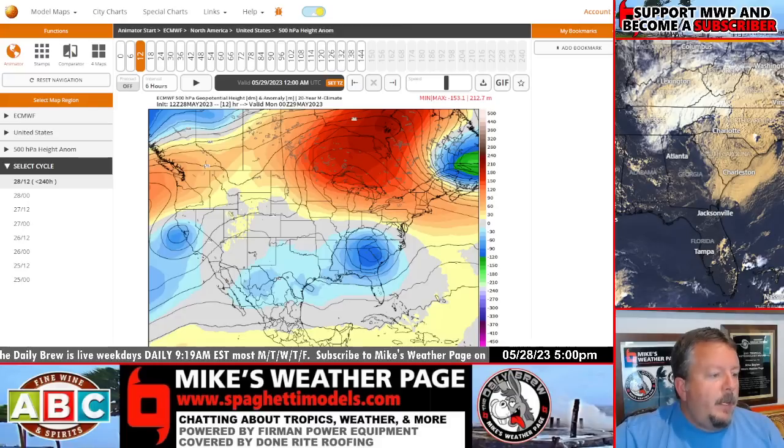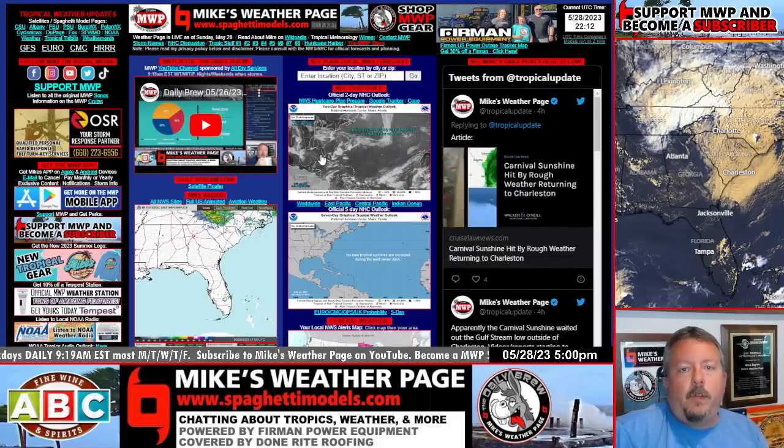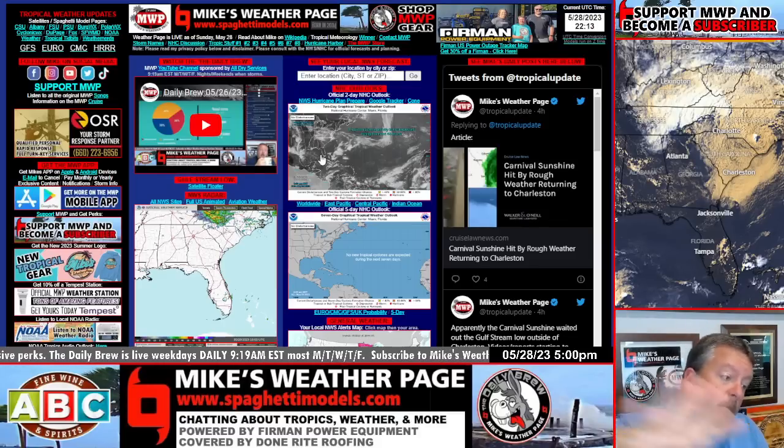Bottom line: nothing to worry about. I decided to put these little videos out about what you're going to probably start reading about and what's next. Nothing solid, but the pattern's there. Mother Nature repeats herself a lot once we're stuck in these sort of patterns. We're going to keep an eye on a Gulf Coast low this week and see if it pushes through the states to the East or what.